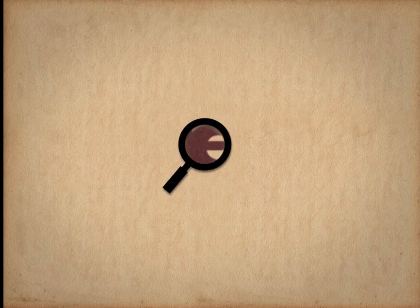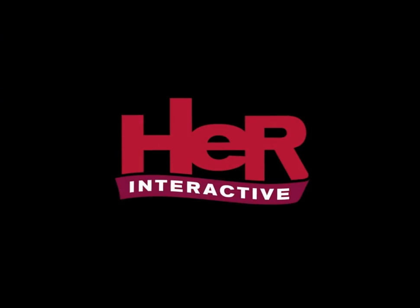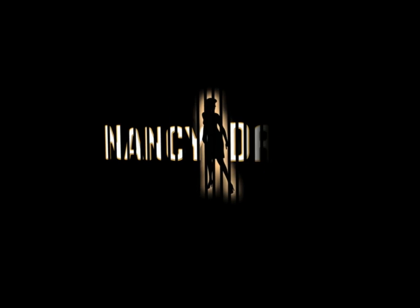Hello there, everybody. My name is Michael Gray, and today I am showing all the various Easter eggs in Nancy Drew: The Deadly Device.